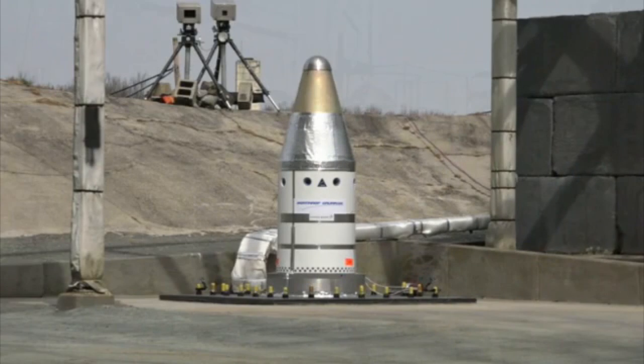Five... eight, seven, six, five, four, three... one. [Test countdown to attitude control motor firing]